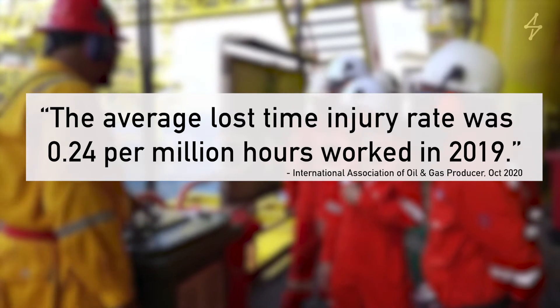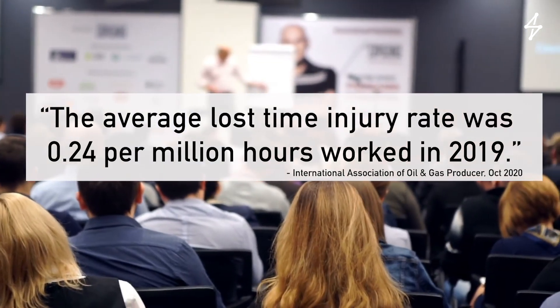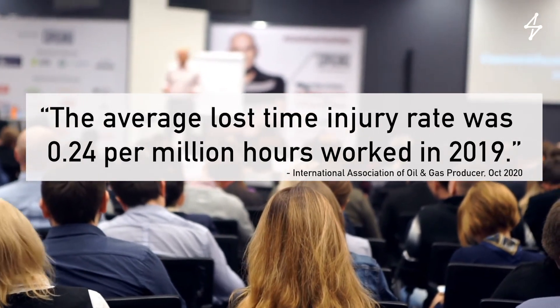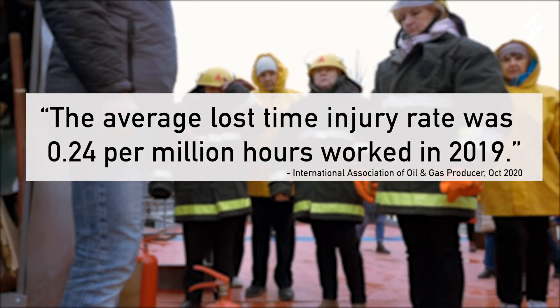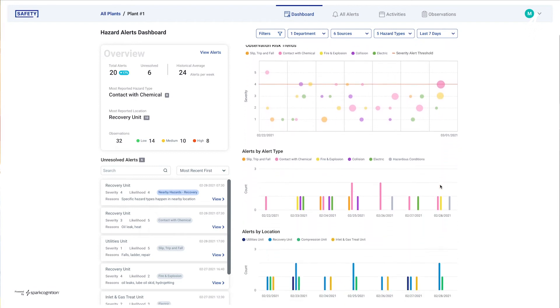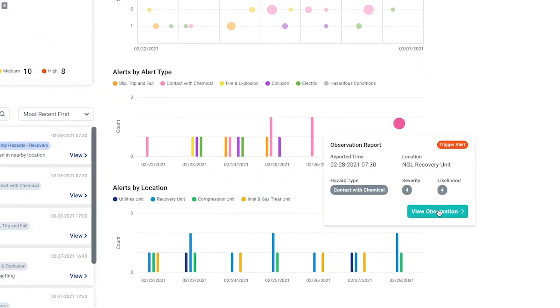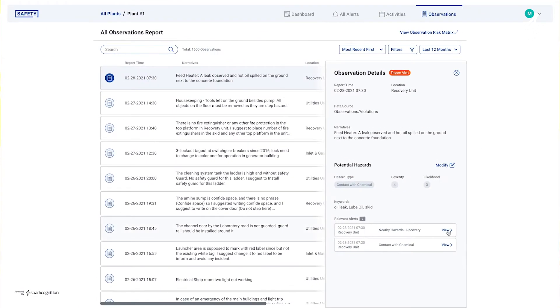In a recent study, the overall lost time injury rate was 0.24 per million hours worked, with participating companies reporting roughly 22,000 days of work lost through injuries. The DeepNLP product for HSE helps organizations identify their top hazardous activities, locations, incompliance, and deviation from HSE standards.